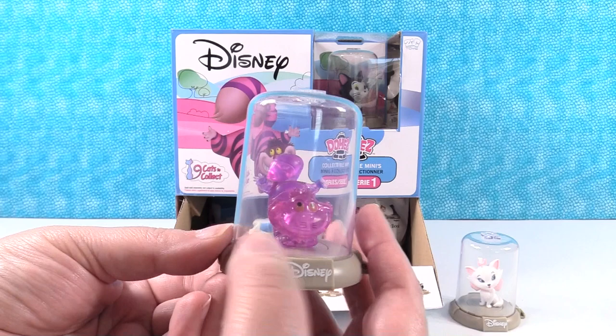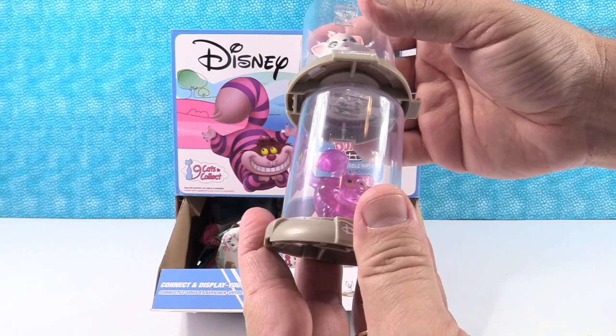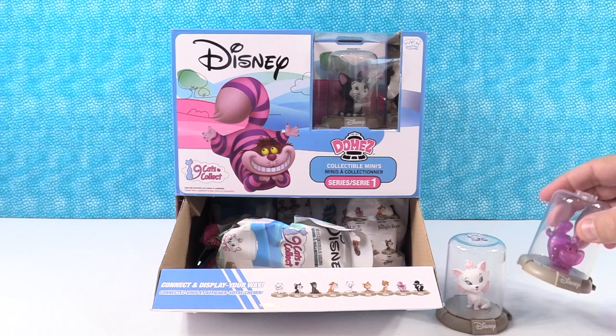Do you want to show how these connect? Sure — for people who aren't familiar with Domes: they all have these little tabs on them. You can connect them side by side, and you can also stack them one on top of the other, making an awesome little display. And all the different series will connect together, which makes it a lot of fun and easier to display.